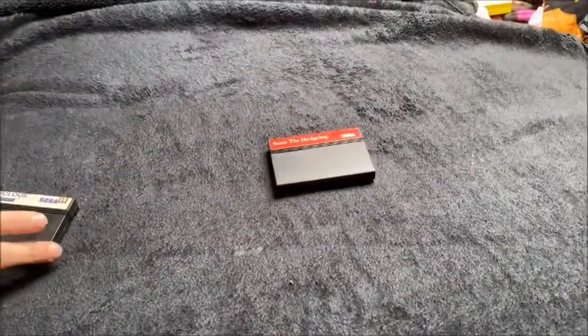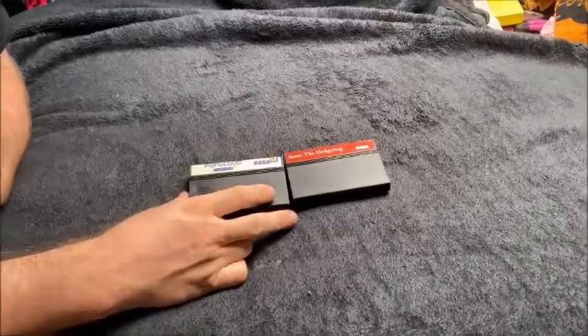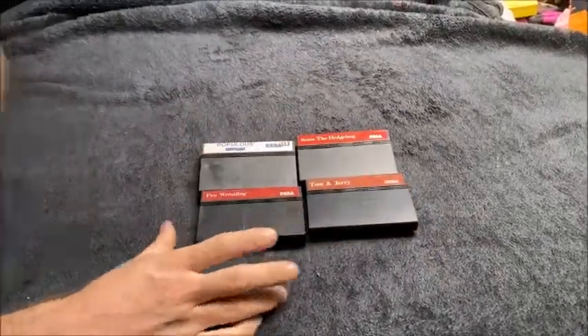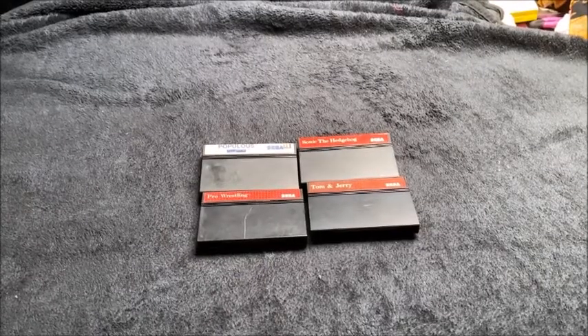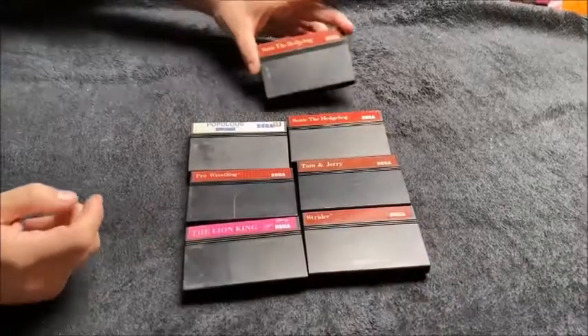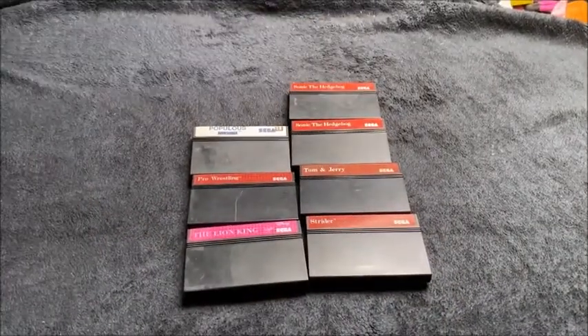We'll start with carts. There's Sonic the Hedgehog, Populous, Tom and Jerry, Pro Wrestling, The Lion King — excuse the dust on some of these — Strider, another Sonic the Hedgehog.